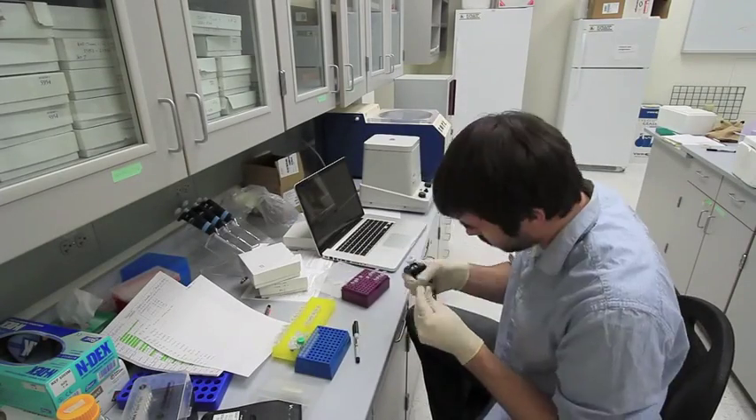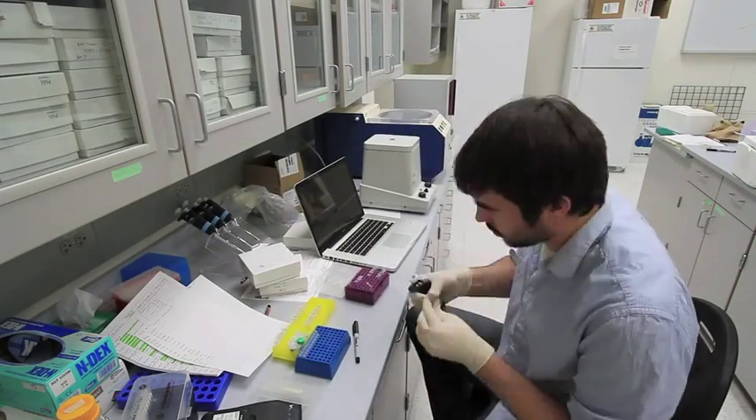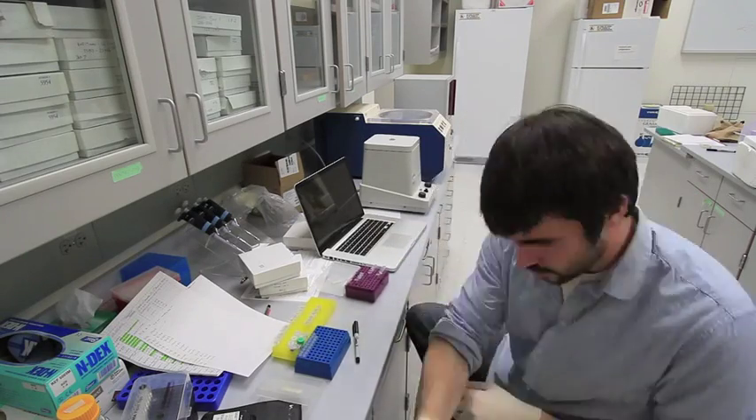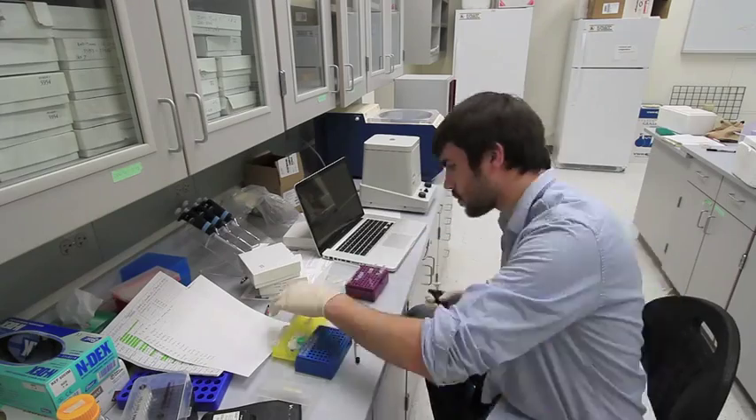Before I can compare the DNA of specific individuals and populations of birds, I must first produce polymerase chain reaction products from which I can generate genetic sequence data.